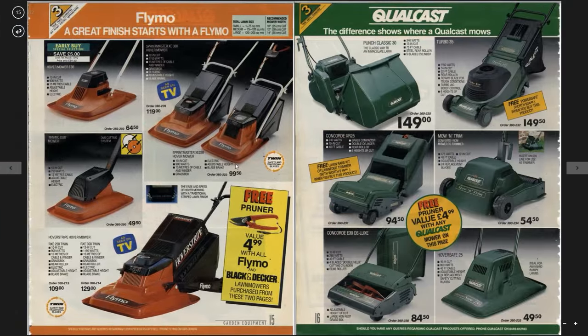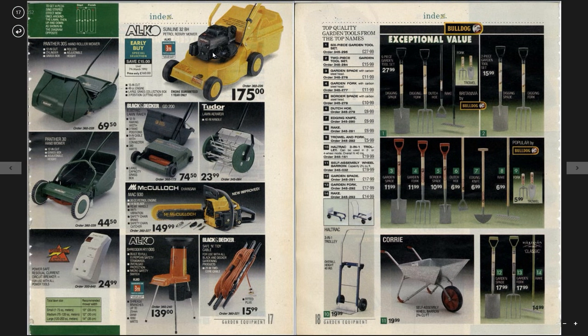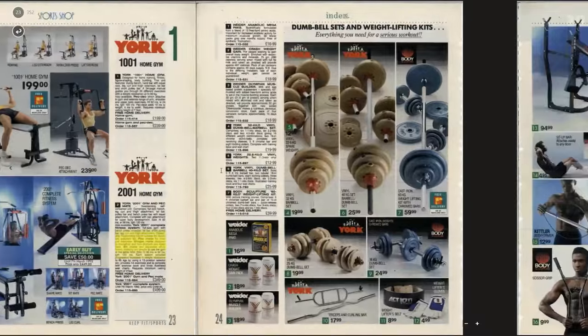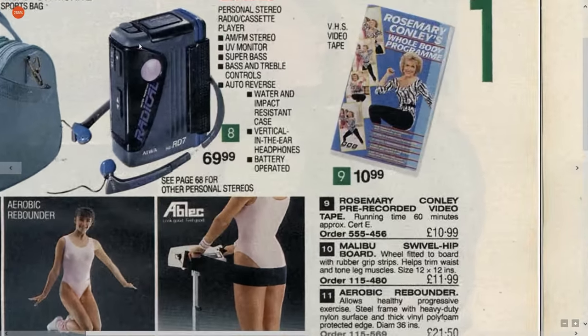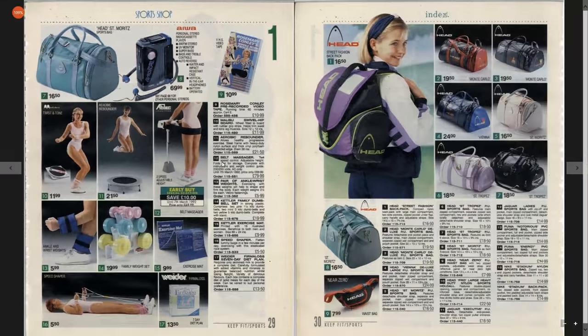Hover mower. I mean, is this the sort of thing you'd go down to your local high street to get — a massive petrol lawn mower? I think some of these things had to be ordered. You wouldn't go down to your high street and get a metal shed in five sizes, would you, and just lug that back to the car. I love these catalogues — they sold everything. Look at that — Iowa personal stereo radio cassette player. Radical! Water and impact resistant, vertical in-the-ear headphones, 69 quid, my god.